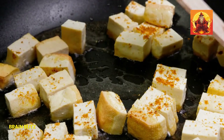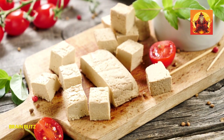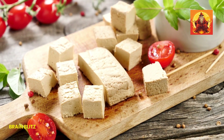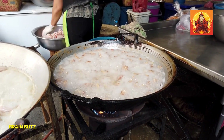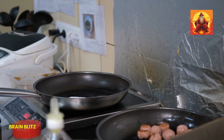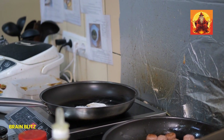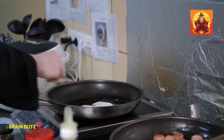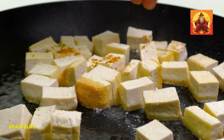Last but not least, we have tofu. This plant-based protein is a great source of iron, with about 3.4 mg per half cup. Tofu is also incredibly versatile and can absorb the flavors of whatever you cook it with. Try stir-frying tofu with your favorite veggies, baking it with some savory marinades, or adding it to soups and salads. It's an excellent way to boost your iron intake while keeping your meals exciting and delicious.